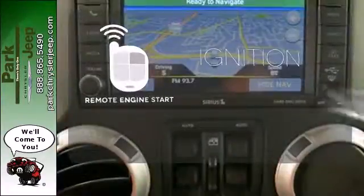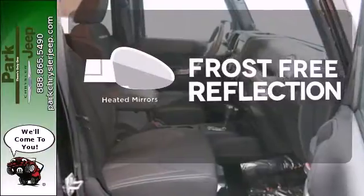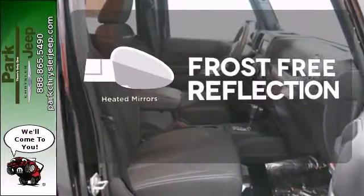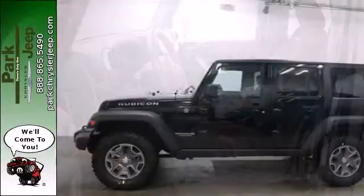The remote engine start allows ignition from outside the vehicle. Say goodbye to the frost and never leave your car with the heated mirrors. Wrap yourself in the comfort of heated seats. None do it better than a Jeep.